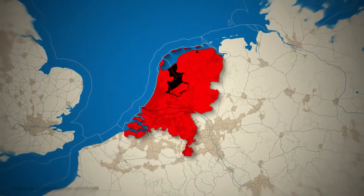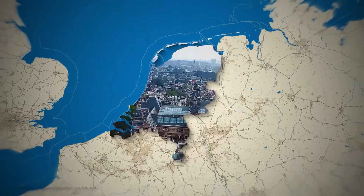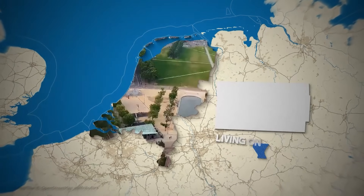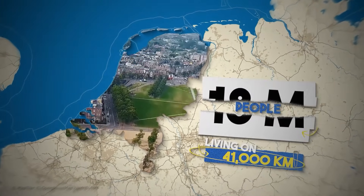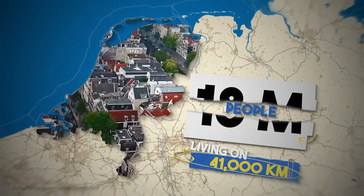The Netherlands is smaller than West Virginia. It's also one of the most densely populated countries on Earth, packed with cities, roads, and over 18 million people living on 41,000 square kilometers of land. That's about 500 people per square kilometer.